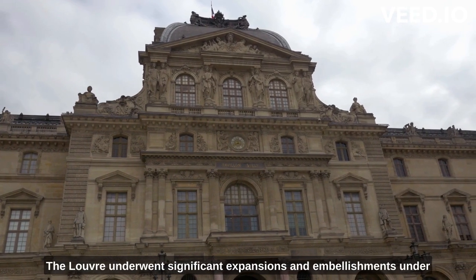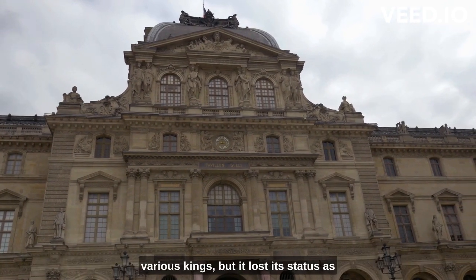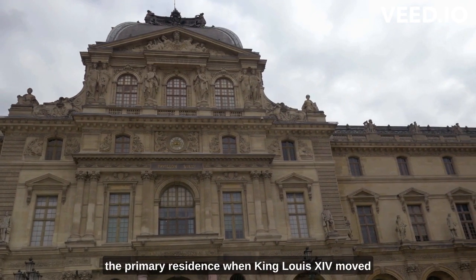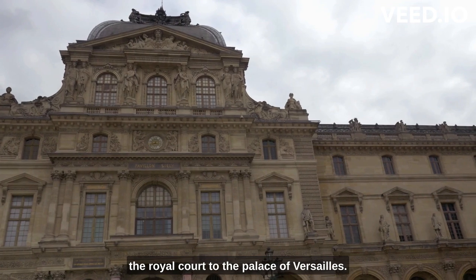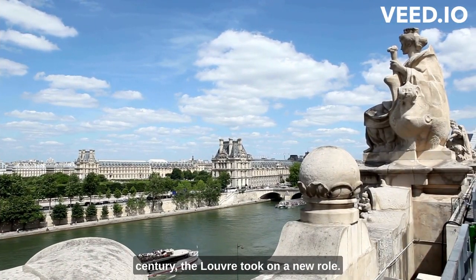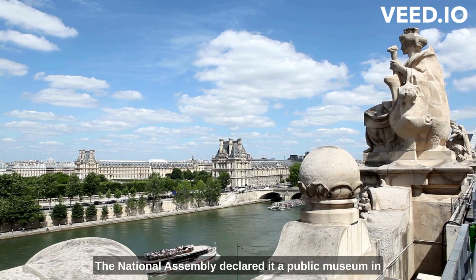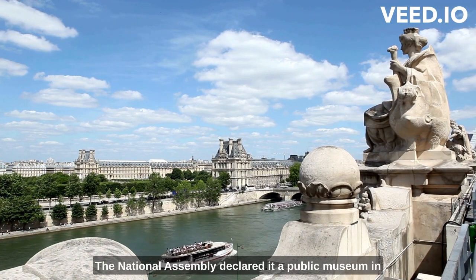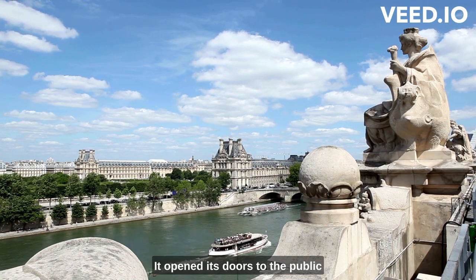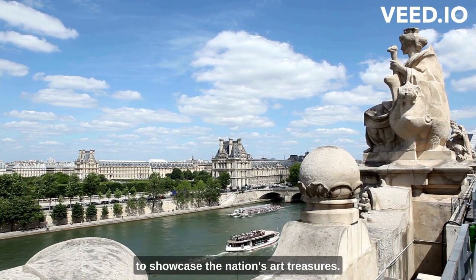The Louvre underwent significant expansions and embellishments under various kings, but it lost its status as the primary residence when King Louis XIV moved the royal court to the Palace of Versailles. During the French Revolution in the late 18th century, the Louvre took on a new role. The National Assembly declared it a public museum in 1793, making it the first public museum in France, opening its doors to showcase the nation's art treasures.